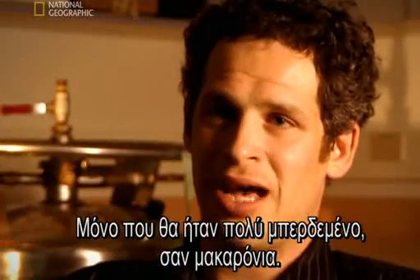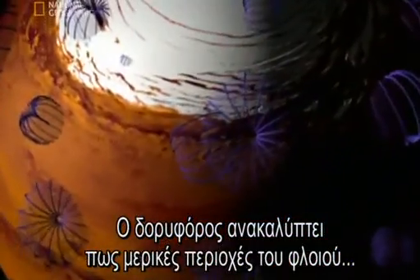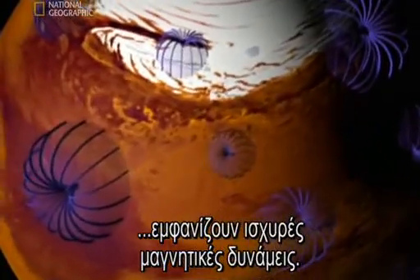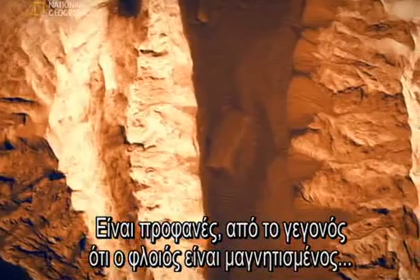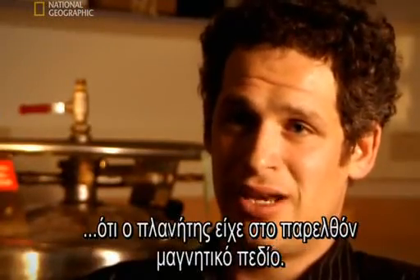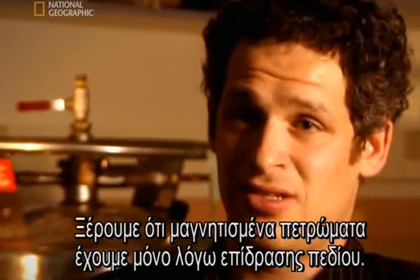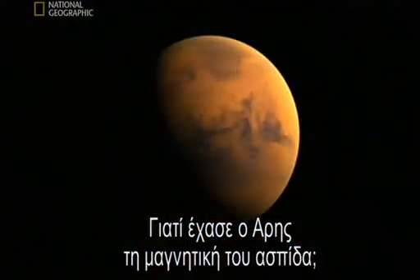But they'd be very complicated, almost like spaghetti, pointing in all different directions, not pointing north at all. The satellite discovers that certain areas of Mars' crust are strongly magnetic. It's clear from the fact that the Martian crust is strongly magnetized that there must have been a magnetic field on Mars in the past, because that's the only way we know to magnetize rocks — for them to form in the presence of a magnetic field. Why did Mars lose its magnetic shield?